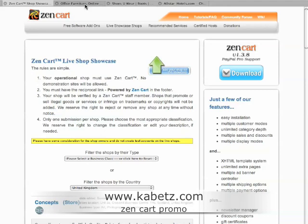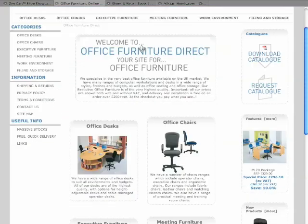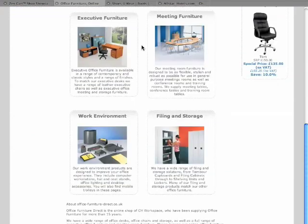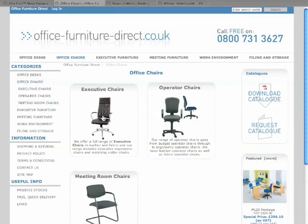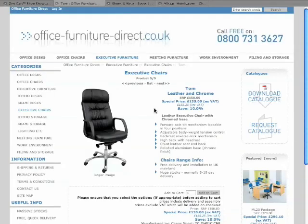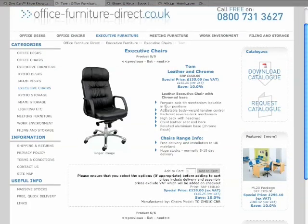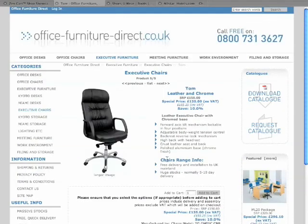I've found three. So if we start with this one, you can see that's a nice layout there, again nice easy navigation into his office chairs. Have a look at his executive chairs - Bob, Bill, look at Tom - and there it is, all the detail simply added to your cart, gives you the price, everything.